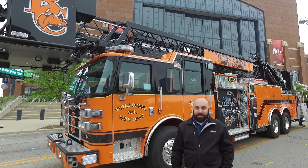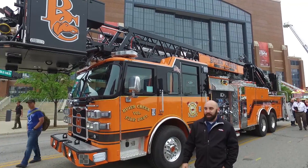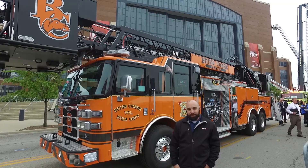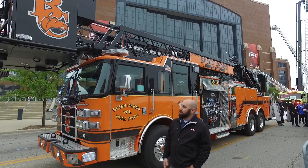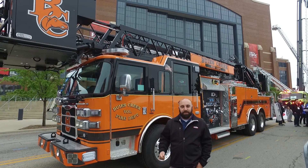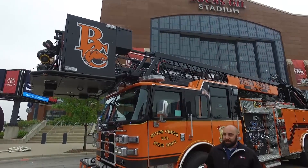The very interesting color scheme here with the three-tone cab and body and the black ladder — these are specific colors to Campbell University, the orange and the black. Up on the basket you can actually see a graphic that shows the university logo, as well as a 'B' added to stand for Buies Creek.